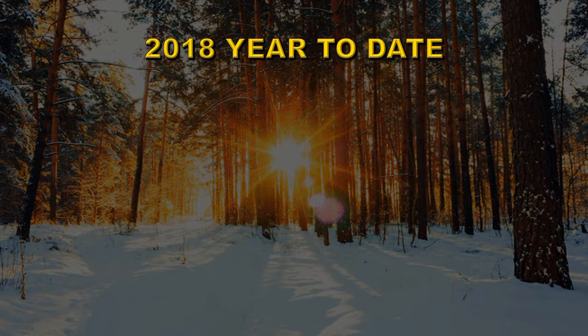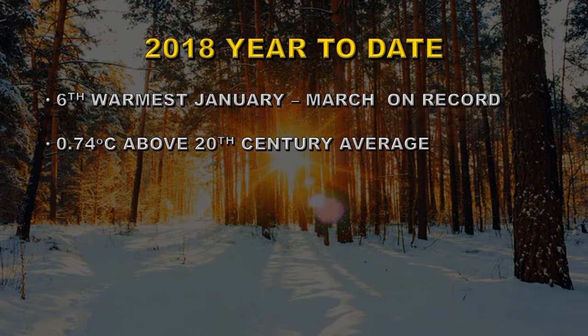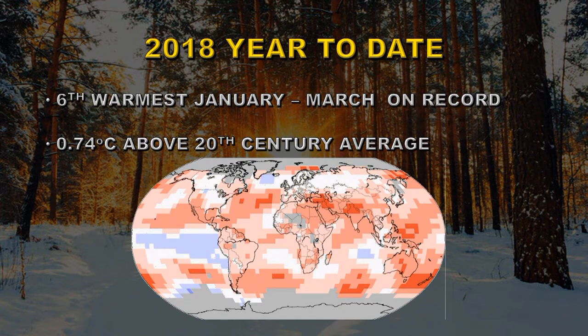Let's take a look at the same data but for the first three months of the year rather than just March. This was the sixth warmest January-to-March period on record — it was 0.74 degrees centigrade above the 20th century average, which is a little bit cooler than the average for March alone. Here's the equivalent plot shown for March but for this three-month period.